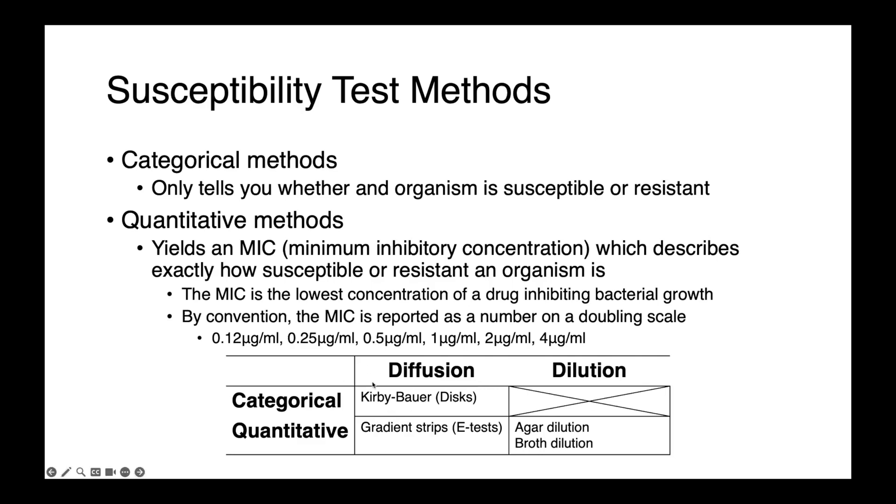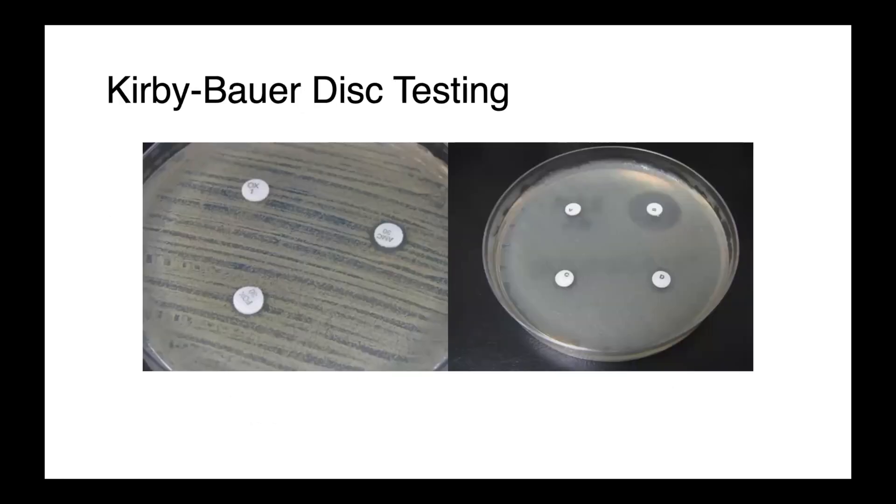Our diffusion-based assays include the Kirby-Bauer disk diffusion, which provides only categorical results, and gradient strips or E-tests, which give us quantitative results — an actual MIC. Dilution-based methods are always quantitative, whether agar dilution or broth dilution. For Kirby-Bauer disk diffusion, we inoculate a Mueller-Hinton agar plate with a lawn of bacteria standardized to a McFarland 0.5 density, place antimicrobial-containing discs on the surface, incubate overnight, and then inspect and measure the inhibitory zones. Those of you in Saskatoon will have a chance to perform this test in the laboratory portion of this class.